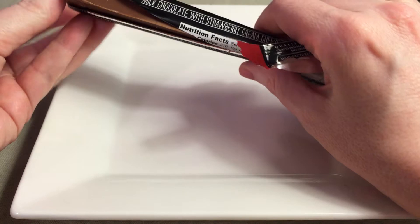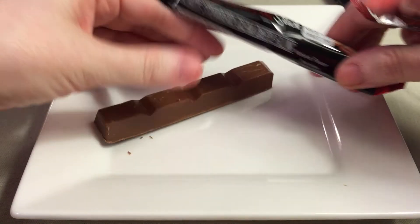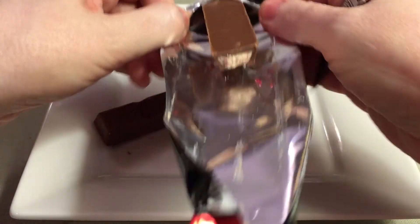I don't know that I've ever had cheesecake-flavored candy, so I don't know how big of a fan I'm going to be, but let's try it out. I like cheesecake, and I like strawberries.